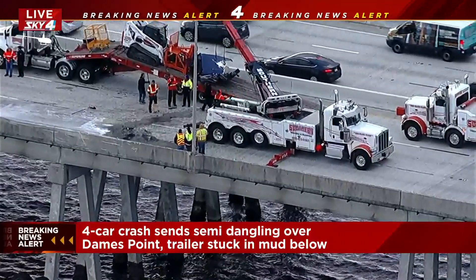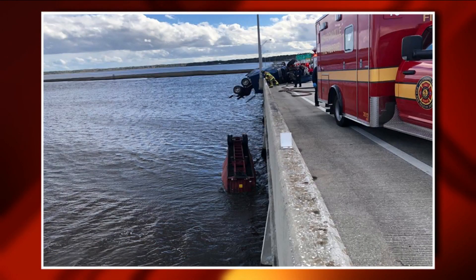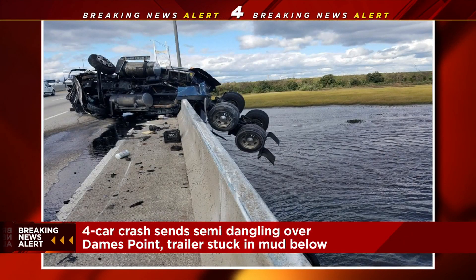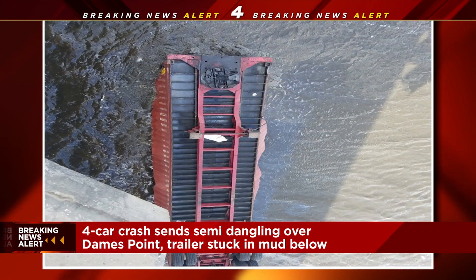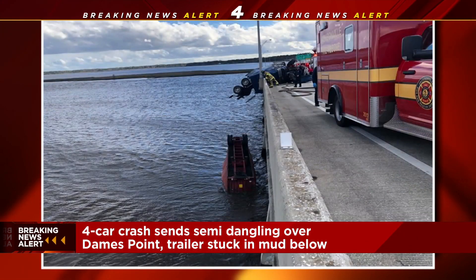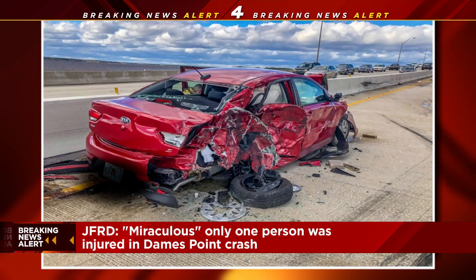I want to show you some of the scenes from earlier today, just how bad this accident looked. Here are some pictures from JFRD, from the fire department, where you can see that semi-truck actually dangling over the bridge. The trailer of it already dropped into the water and is still in the water there. There were other cars involved as well — another red car that was just smashed, and then a Ford F-150 pickup truck. Somebody said it was smashed so bad that it looked like a smart car. And the beginning of all of this, where this accident began, was an older tow truck which was having some problems and stopped near the bridge. That's kind of what led to the accident.